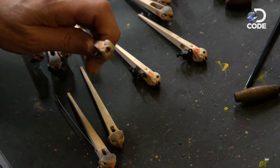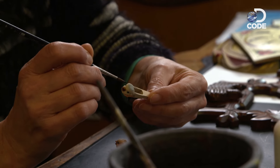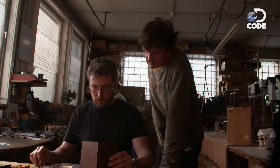Cuckoos come in various designs, and Ingolf's wife Connie has painted more birds than she'd care to recall — many, many thousands. And with the decoration complete, it's time to bring the final clock together.